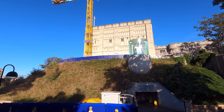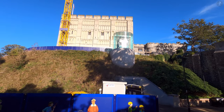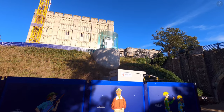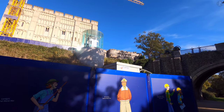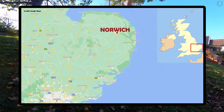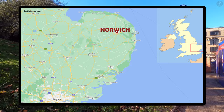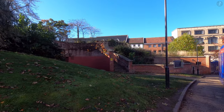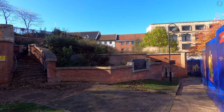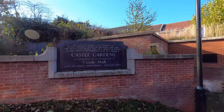But why exactly were Norwich and East Anglia so important to William? To understand, we need to look at a map. Norwich is located roughly 100 miles northeast of London, and stands as the most important city in the famously rural region of East Anglia. However, back in the time of William the Conqueror, East Anglia was actually the most densely populated region in England, which made it hugely politically significant.